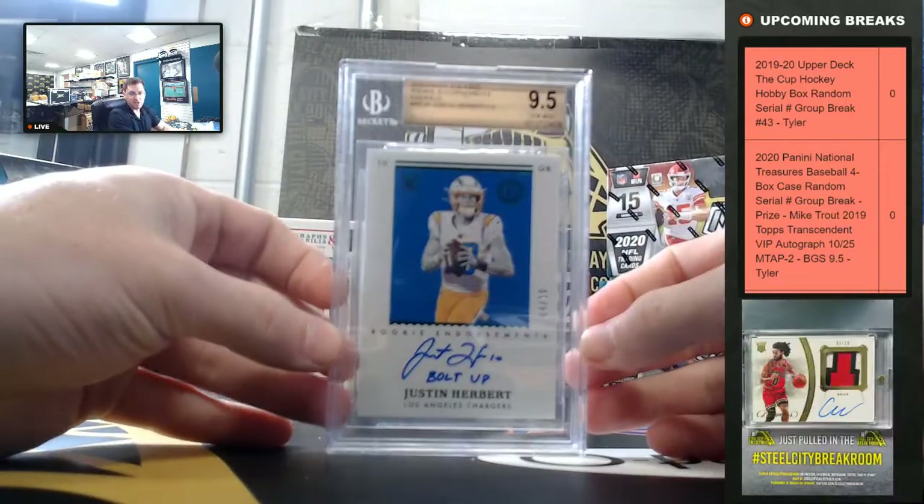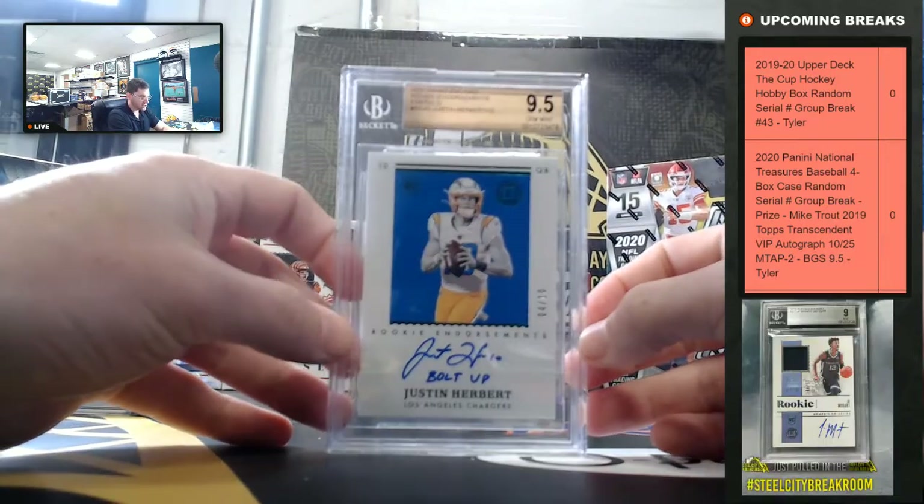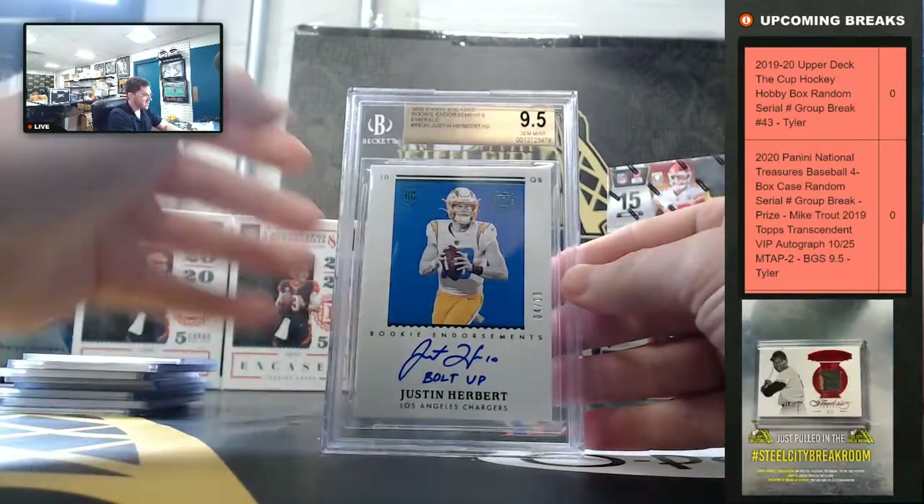Justin Herbert, 9.5 gem mint, Bolt Up inscription, 4 of 10, 10 on the auto. Justin Herbert!